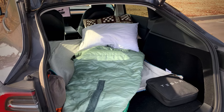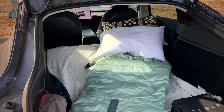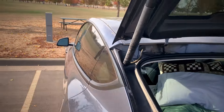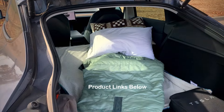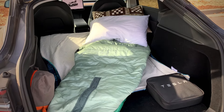You might also want to consider bringing a camping chair along. Quite a few places I landed did not have picnic benches, so having a small portable camping chair that doesn't take up a lot of space can definitely come in handy as well.